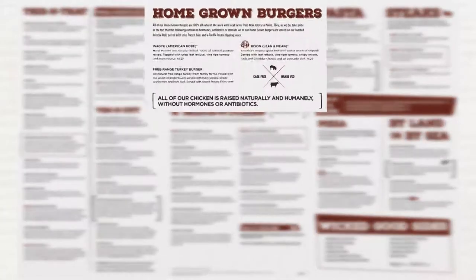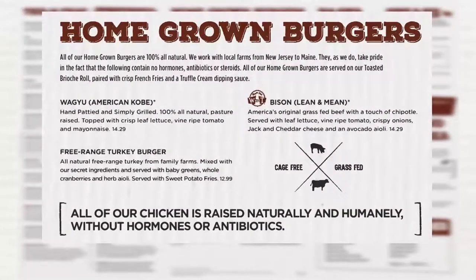In the homegrown burger section we have added no new items. We have removed the buffalo chicken burger. This item will no longer be available as we will no longer be carrying the ingredients. If a guest asks for this item, servers may want to suggest the buffalo chicken wrap or the choice chicken sandwich tossed in buffalo sauce.